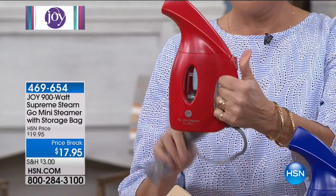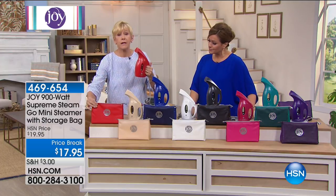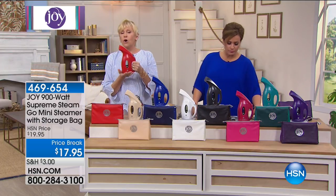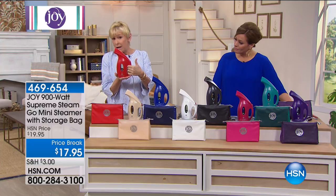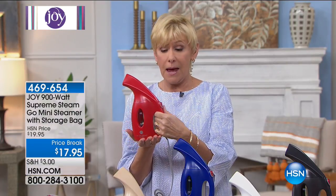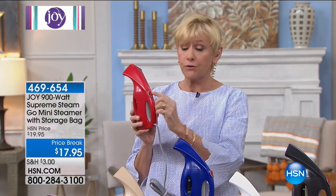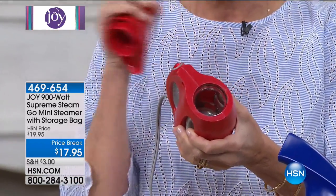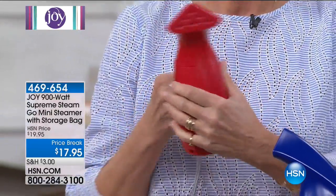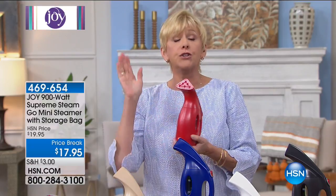I have two of these in my home, one in each bathroom. Every home can benefit from having a Go Mini steamer. They're super-duper lightweight, standing about eight or nine inches tall and weighing less than a pound — 900 watts of power in this little powerhouse. You've got an on-off switch and a comfort grip handle. Simply remove the top, fill it with regular tap water, turn it on, and in under a minute you're going to have 900 watts of power to steam all your garments and all your fabrications, regardless of who in the family it is.